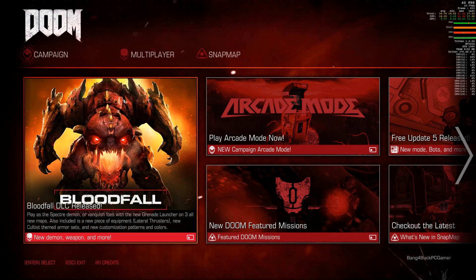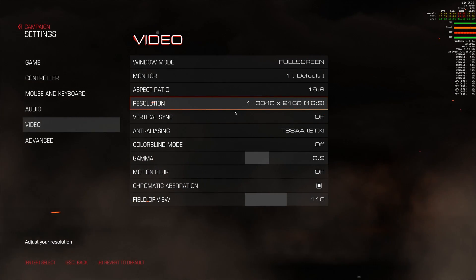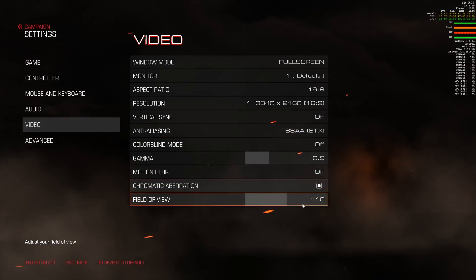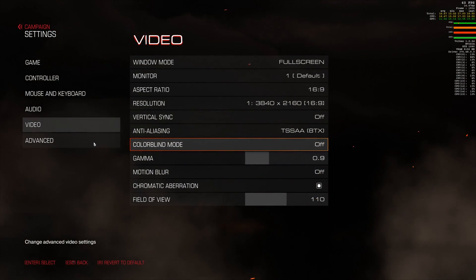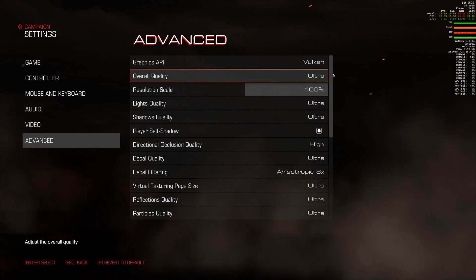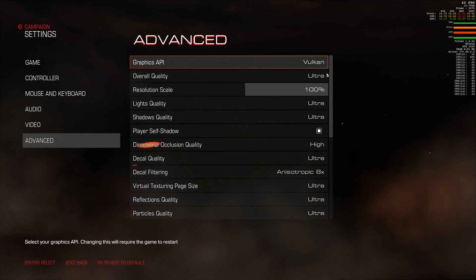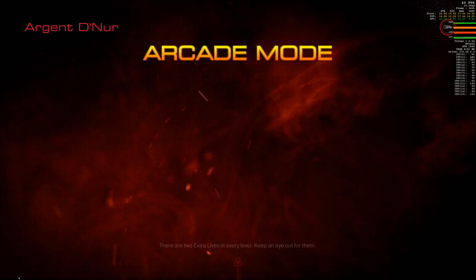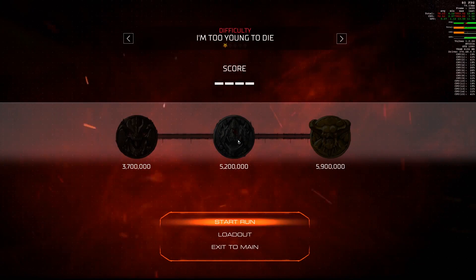Doom has loaded up. Going through the settings — you have to go to campaign to adjust settings, which is a bit strange. Resolution is 3840 by 2160 native. Anti-aliasing method is TSSAA at 8x, which was also used in the demo. Field of view is 110, possibly a bit higher than what they used — I don't know exactly so I can't comment. In the advanced tab the Vulcan API is active and quality preset is ultra with no custom adjustments, mirroring the settings used in AMD representative Gilbert's demo. Now jumping into the arcade level which they used in the demo.